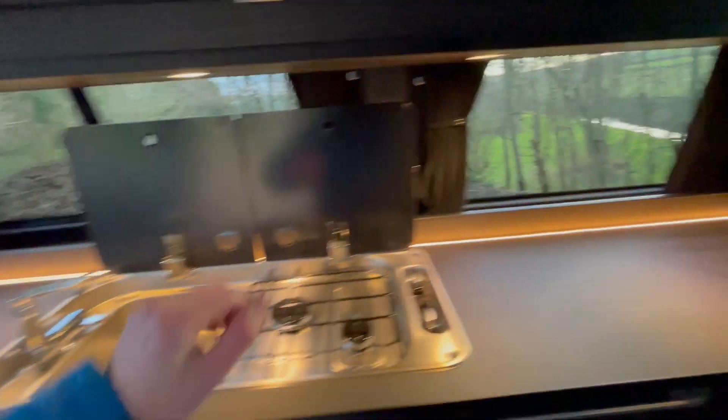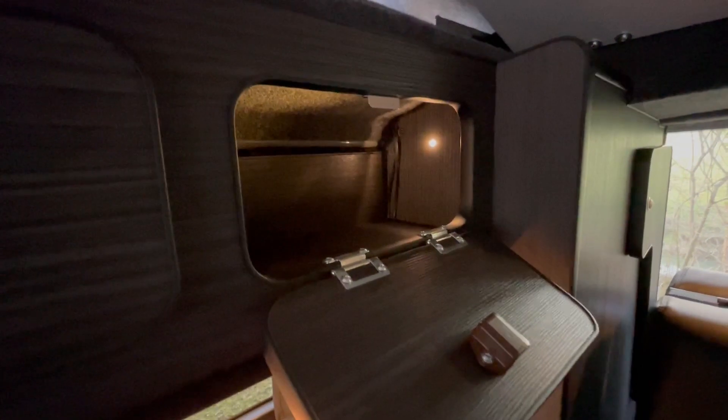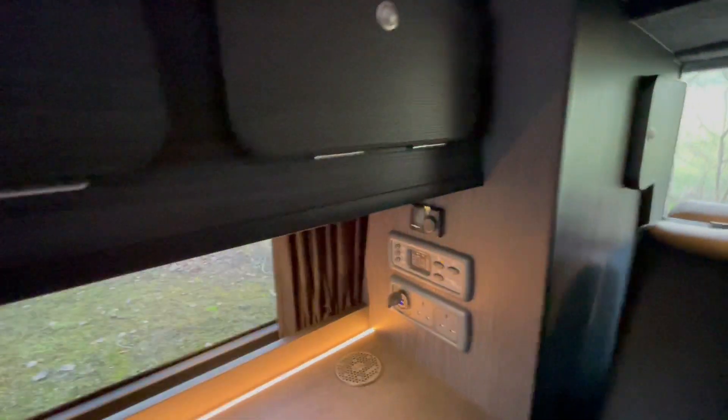All cupboards are lit up — this is an example of one of them. It just helps at night, especially in the dark.